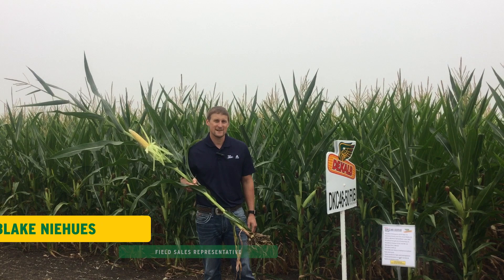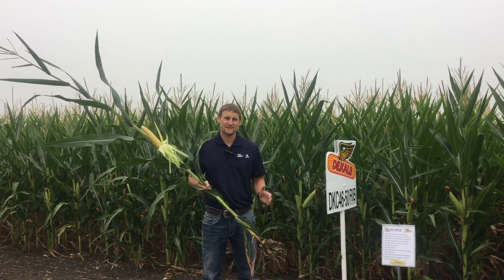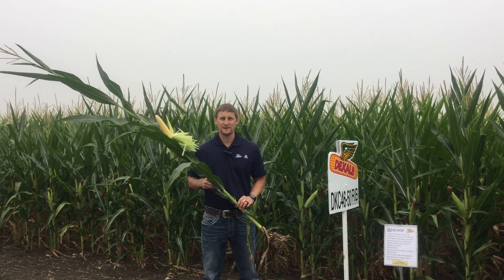Hi, I'm Blake Nehus, Field Sales Rep for DeKalb Asgro in Western Minnesota. I'm out here today at our Vesta Research site to tell you about an exciting new 96-day corn in our DeKalb lineup, DKC 4650.